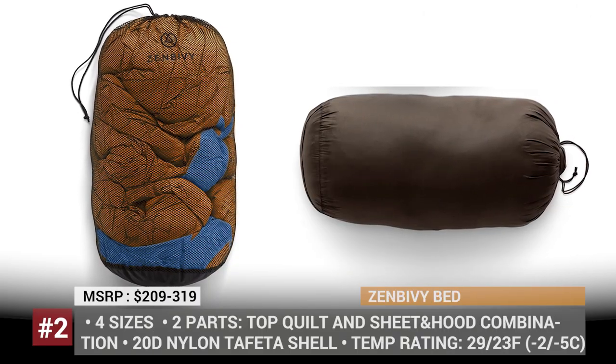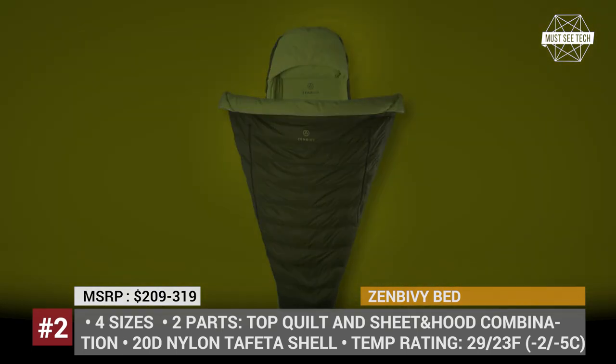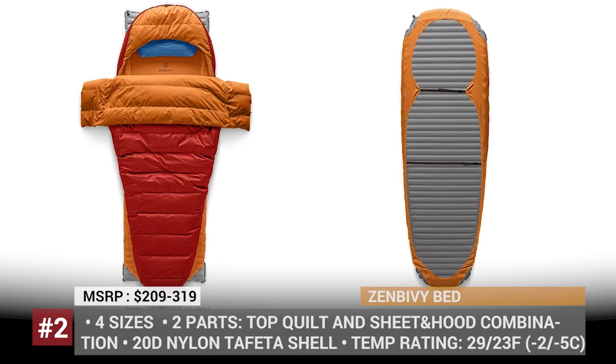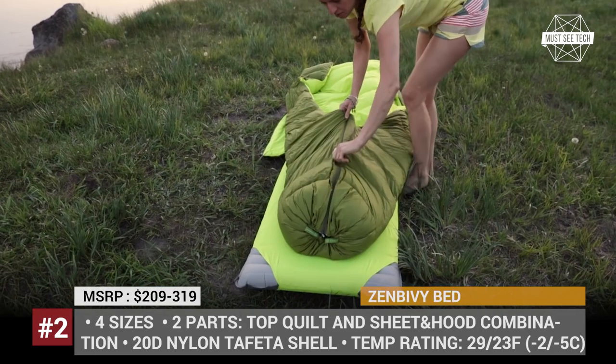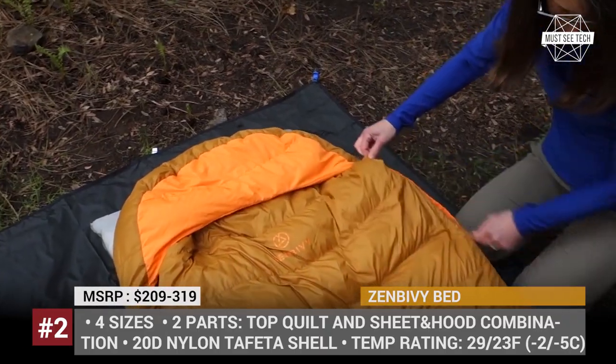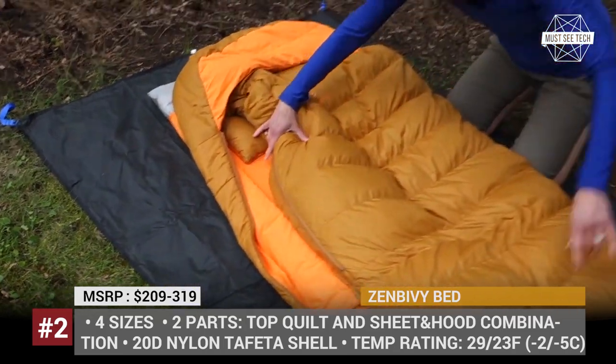Zenbevi Bat. If you feel claustrophobic in a regular mummy bag and wish to have a little more room to move around or stretch your arms, then the modular sleeping system by Zenbevi might be just perfect for you. The bed consists of two parts: a quilt with synthetic or real down filling, and a lower sheet and hood combination that is secured on your sleeping pad.